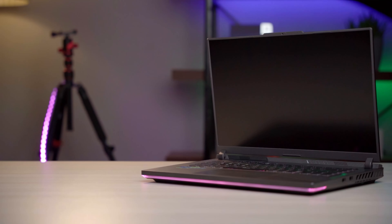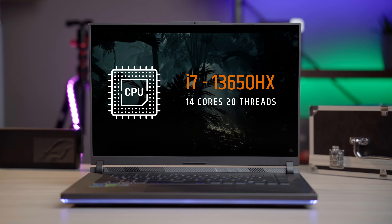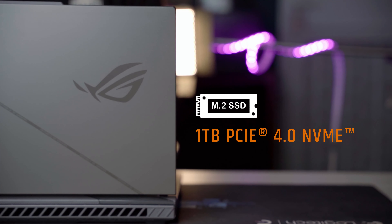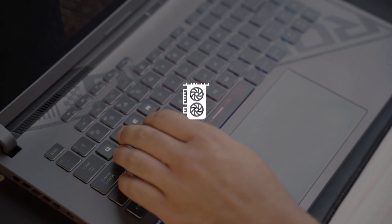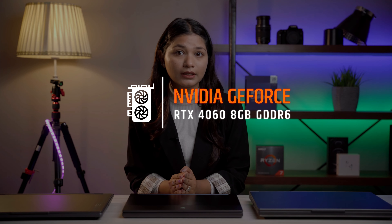First on our list of best laptops, we have the Asus ROG Strix G16. The ROG series is Asus's premium laptop segment. This beast is equipped with Intel's 13th Gen i7-13650HX processor, 16GB RAM, and 1TB PCIe Gen 4 NVMe SSD for storage, along with RTX 4060 graphics with 140W TGP.